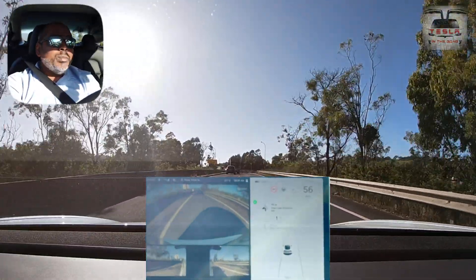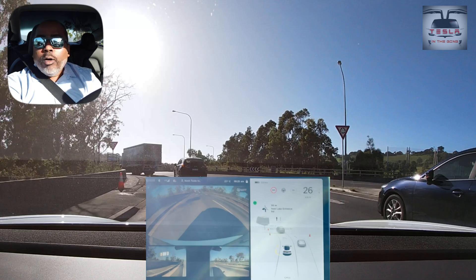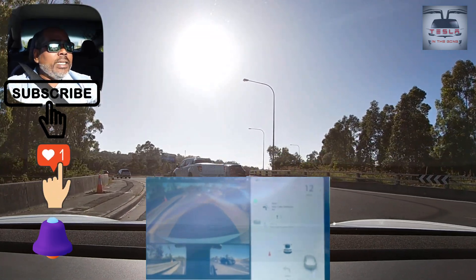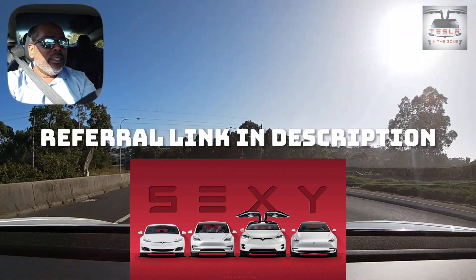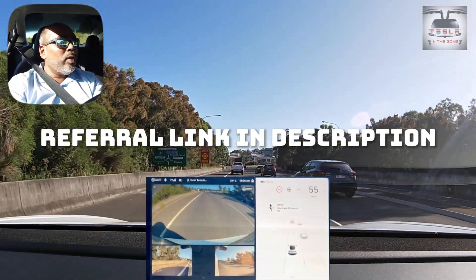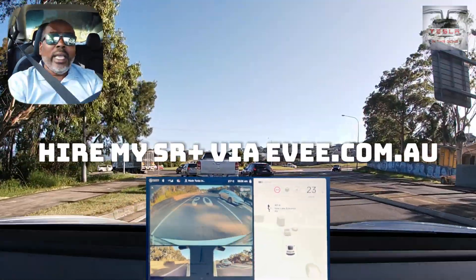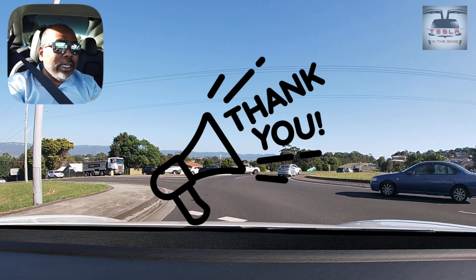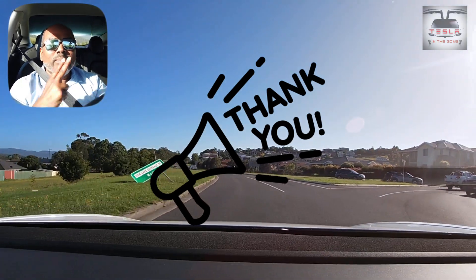Thank you very much for watching, guys. This has been a fantastic autopilot run — the first autopilot run in Wollongong for 2021. I hope you liked it. If you like my video, please click on that subscribe button and the like button as well. If you are in the lookout for a Tesla of your own — an S, 3, X, or Y — kindly consider using my referral code. My referral code is linked to the Haval car that I offer via av.com.au, ex-Canberra. If you use my referral code, those supercharger credits will go to that car and I'll be able to offer free supercharging for the life of that car. Until I see you guys in another interesting video, this is Nash from Tesla in the Gong, signing off. Peace.